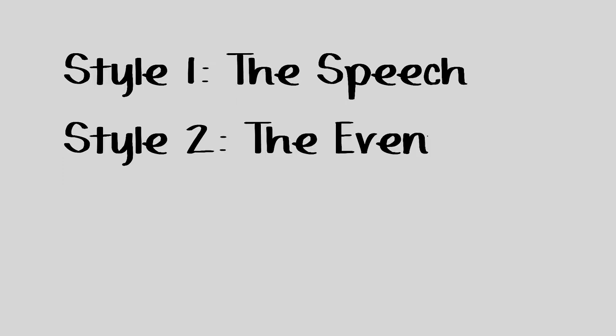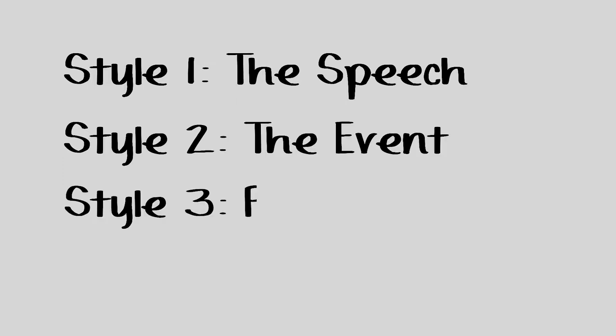There are three styles when it comes to filming an event. First, it's the speech. Second, it's the event. And third, is the promo video.